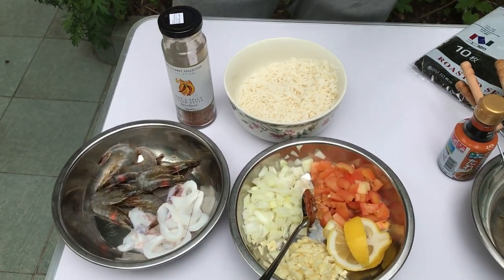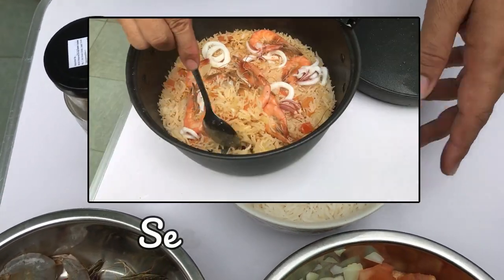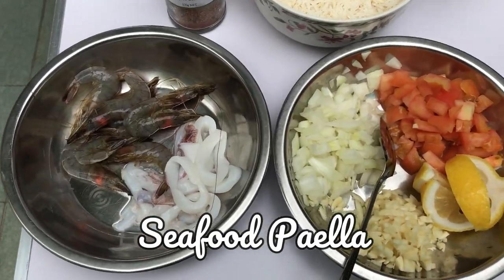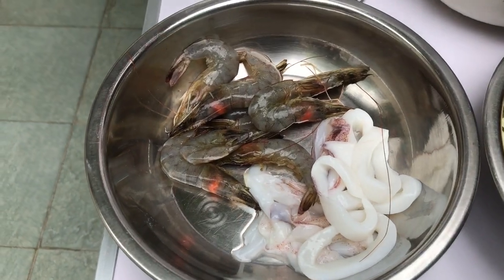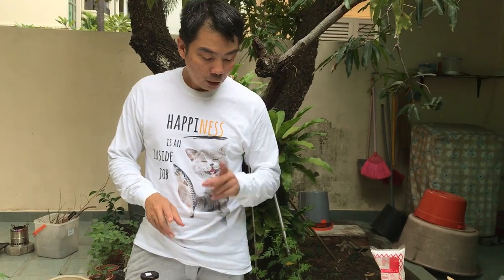And finally, for the dinner part, we are going to cook a Spanish dish — paella. Paella is a kind of cooked rice dish with all these ingredients. The most important thing is the seafood. I can find from my fridge some sotong and some prawn, so we'll cook with sotong and prawn.